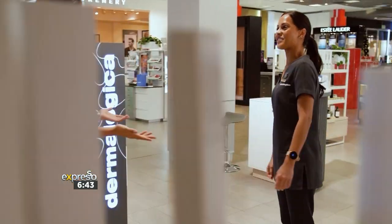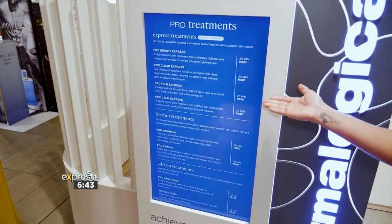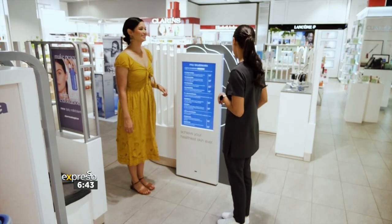Hi Kelly. Good morning Zoe, welcome to Dermalogica. We offer a variety of skin treatments including express treatments which are exclusive to Woolworths. So let's get started with your Face Fit today. Please follow me.